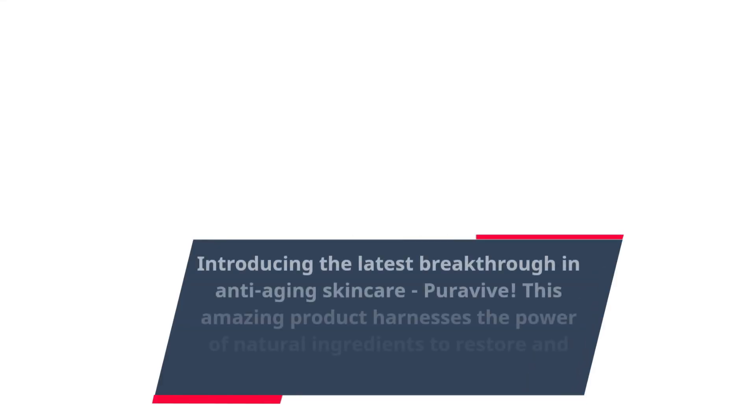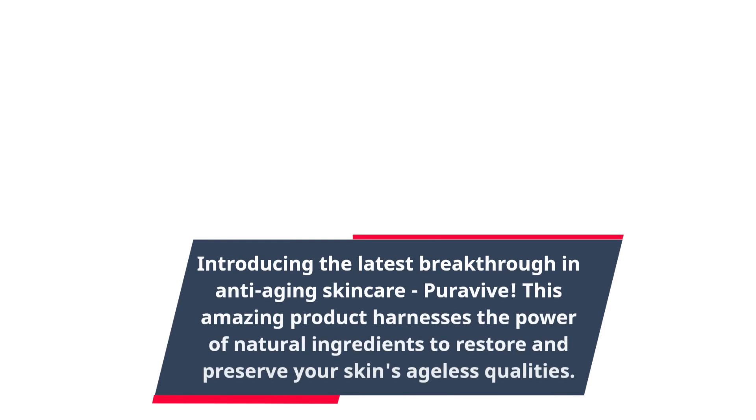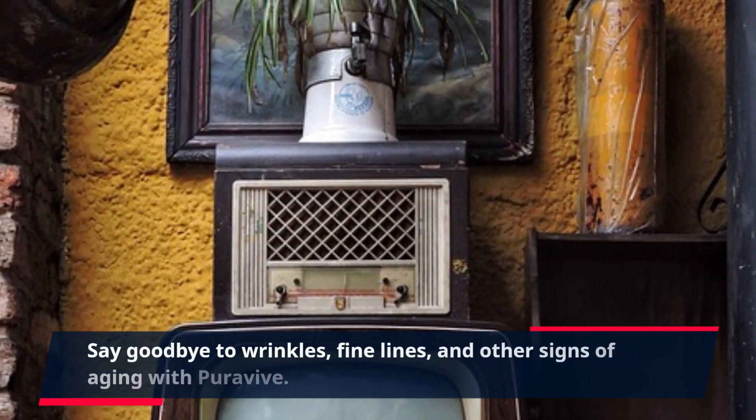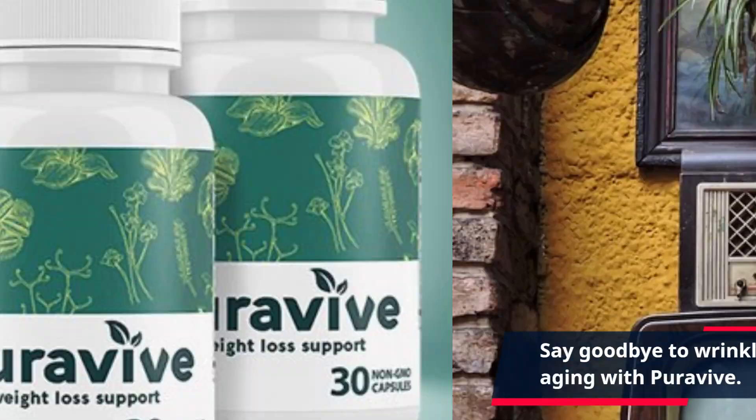Introducing the latest breakthrough in anti-aging skincare, PuraVive. This amazing product harnesses the power of natural ingredients to restore and preserve your skin's ageless qualities. Say goodbye to wrinkles, fine lines, and other signs of aging with PuraVive.